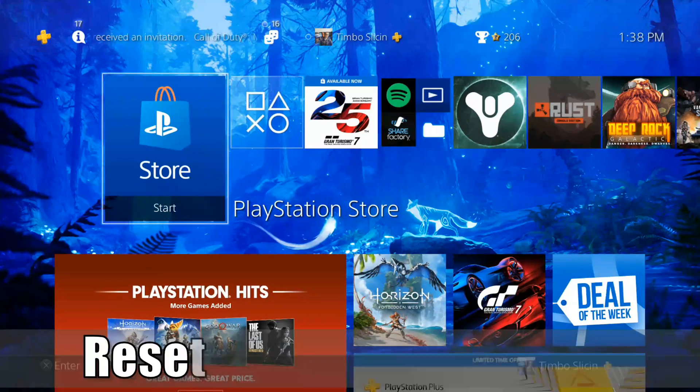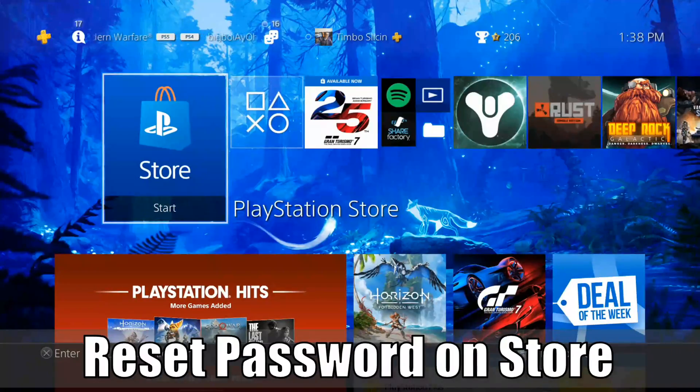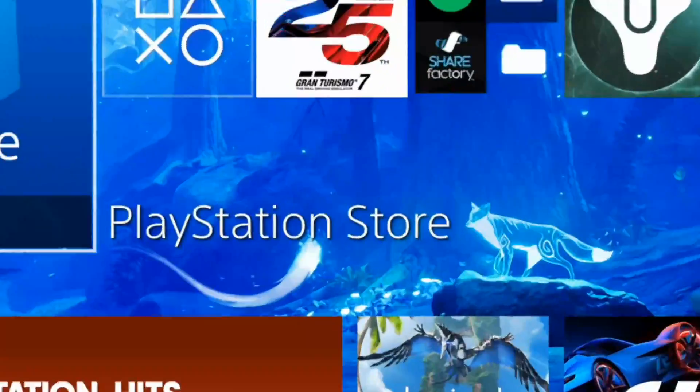Hey everyone, this is Tim from UR6 Studios. Today in this video I'm going to show you how to reset your PlayStation Store password. So let's go ahead and jump into this video right now.